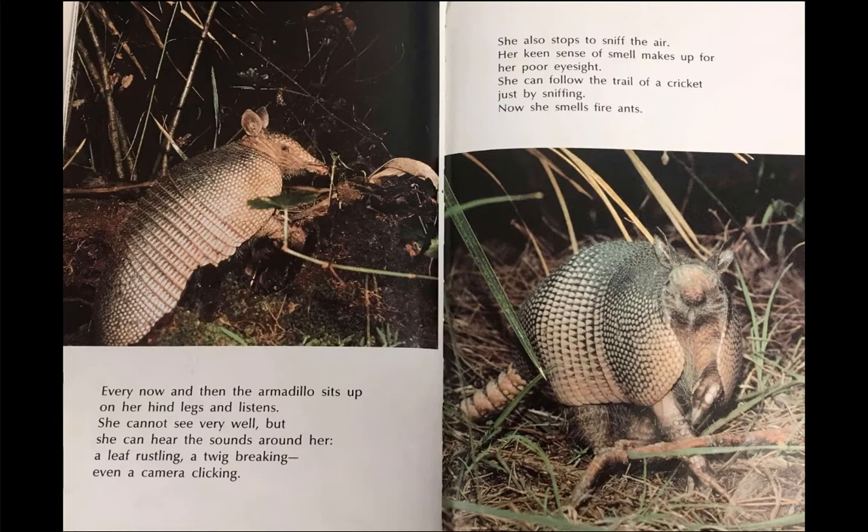Every now and then, the armadillo sits up on her hind legs and listens. She cannot see very well, but she can hear the sounds around her. A leaf rustling, a twig breaking, even a camera clicking. She also stops to sniff the air. Her keen sense of smell makes up for her poor eyesight.